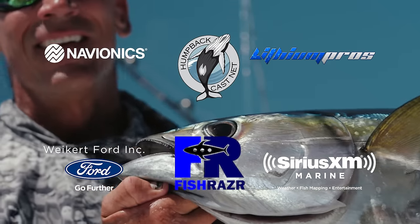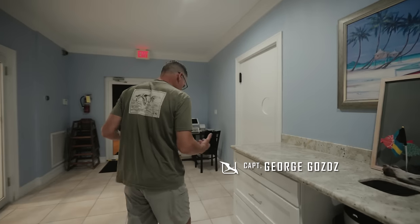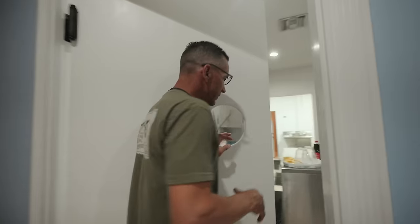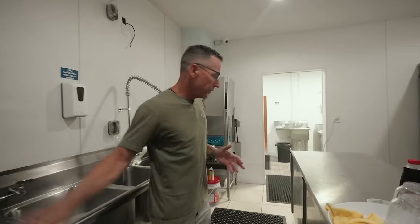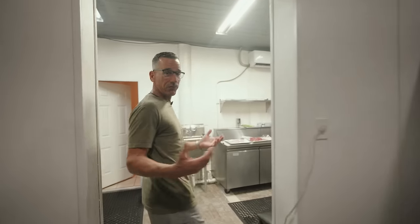We're at Blue Marlin Cove. This is where we're staying, where we're based all week. They got a new restaurant here. They got Muff — he's in charge of the place. He cooks, he runs the place, he runs the bar. We brought him our fish and he's going to prepare it for us. A little local flavor — let's see what he's got in store for us.